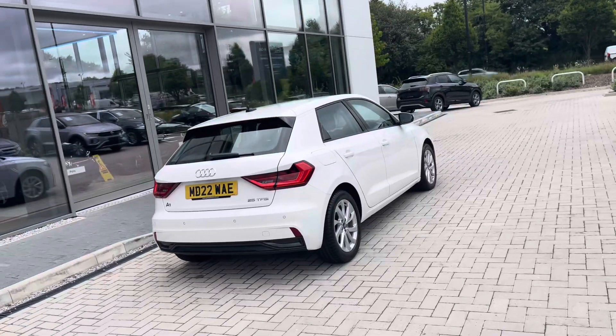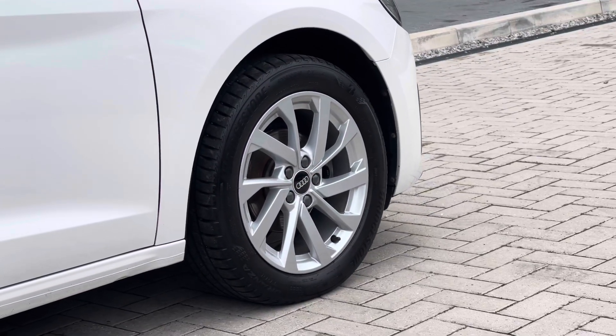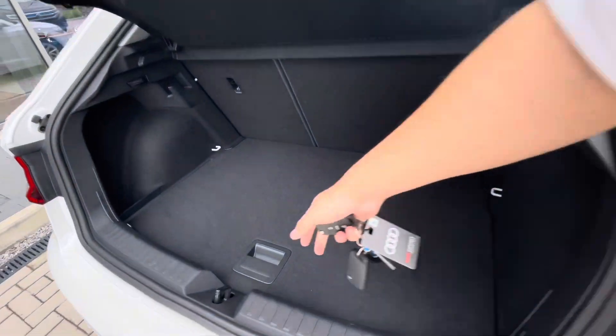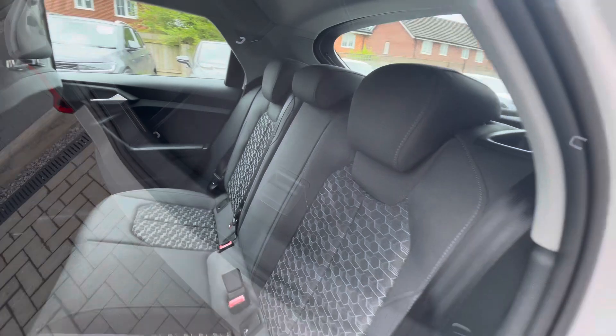We have one previous owner so you can be rest assured it's been well maintained. You get access to the stylish alloy wheels which complement the exterior finish well, creating a very stylish look to the vehicle. There's a fairly spacious boot capacity with additional storage space and height underneath, which you can use for a spare wheel, and of course you have things like your locking wheel nut in there.